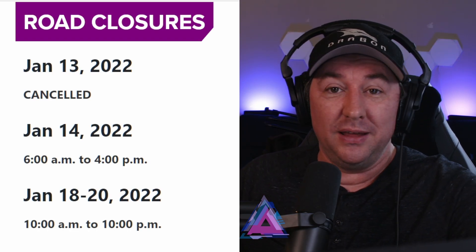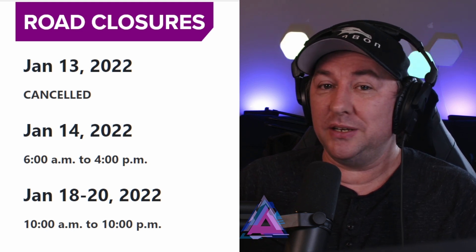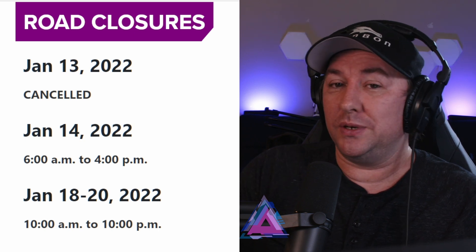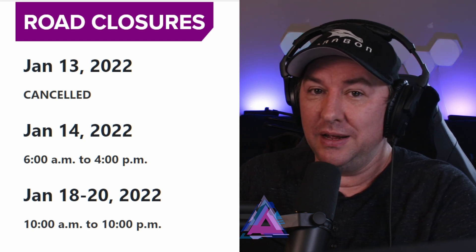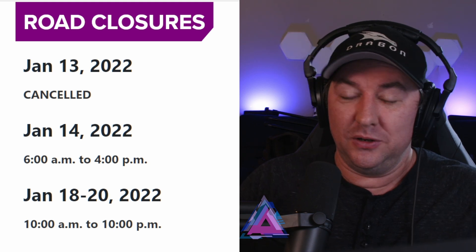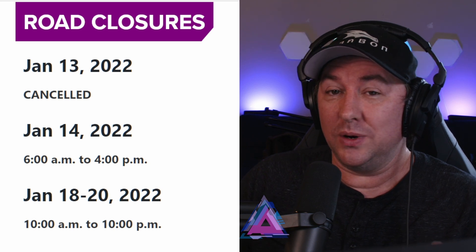Here are the road closures coming up in the next few days. January 13th — today — the road closure is canceled, and it was canceled yesterday too. Maybe something wasn't ready, or there were high winds or weather. January 14th, which is tomorrow, Friday — 6 a.m. to 4 p.m. road closure, though I have a feeling they'll cancel that one as well. Then Monday the 18th through the 20th — 10 a.m. to 10 p.m. — that's a 12-hour test schedule.